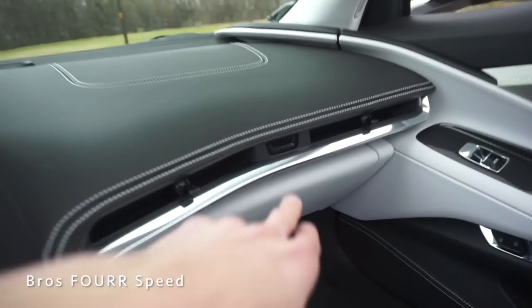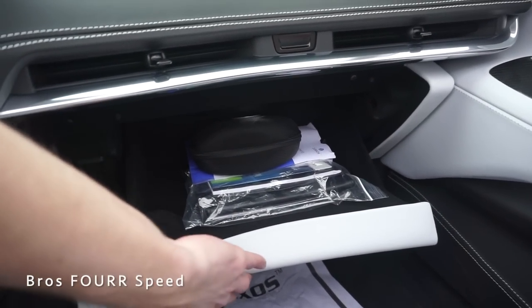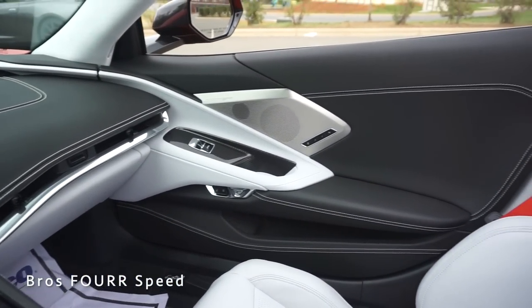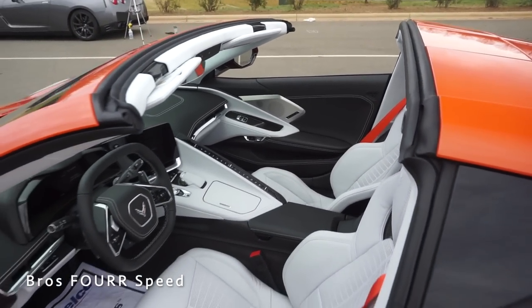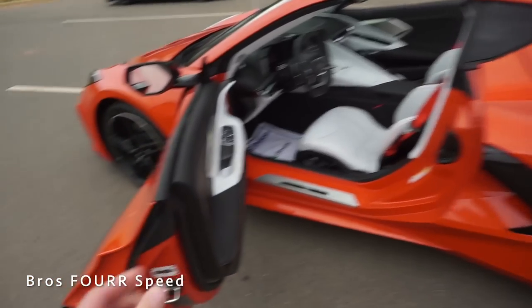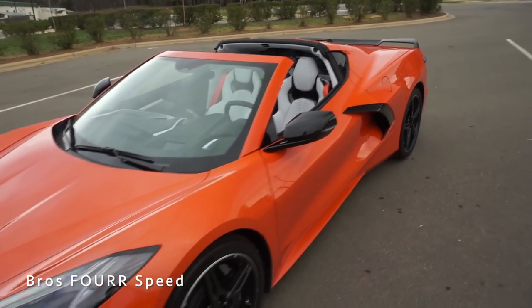The glove box opens electronically with the center button and has quite a lot of space. Taking one last look at the interior, the black and gray leather combination really looks great. With the top off you get an even better view of the overall interior — the car looks absolutely fantastic with the top up or down.